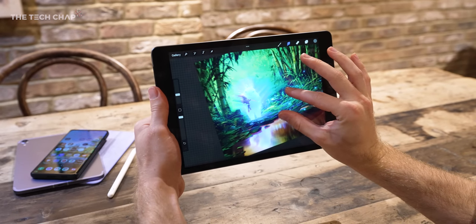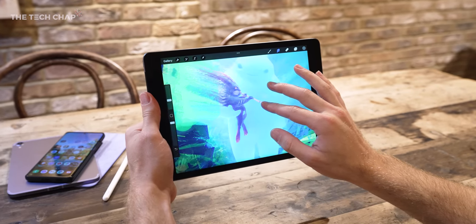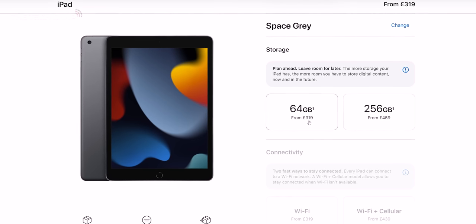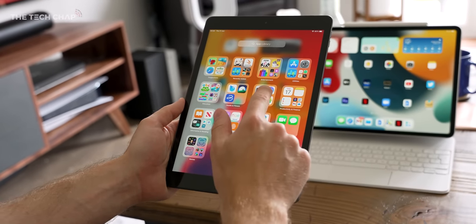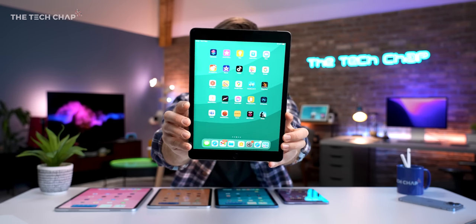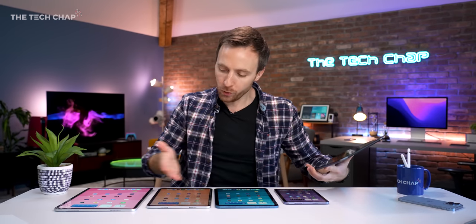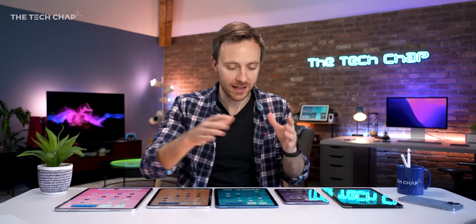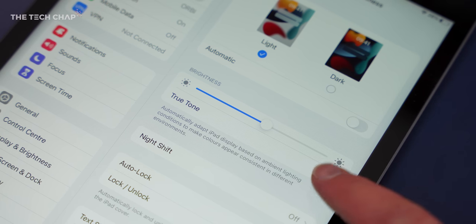I would argue to maybe look past that, because this will do 95% of what most people use an iPad for. And for £319 for the 64GB storage option — and even less with the education discount — you're getting pretty much the full iPad experience for just over half what you'd pay for the new iPad Air. Front and centre is this 10.2-inch Retina LCD screen. They all share pretty much the same pixel-per-inch density, except for the mini, which is the sharpest out of all of them.